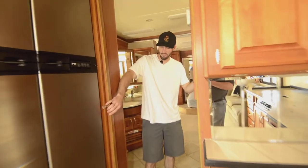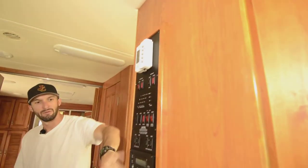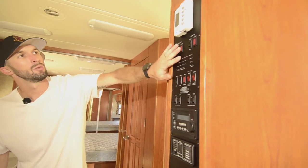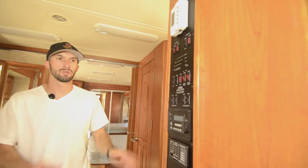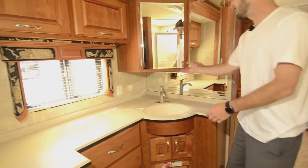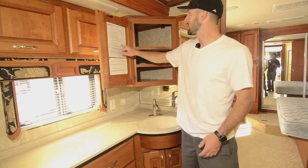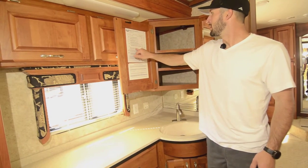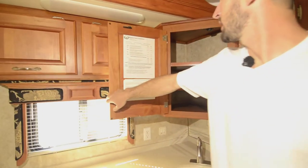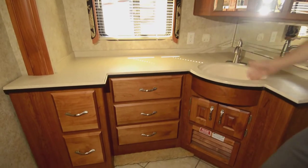Moving back, we do have a pocket door leading into the bathroom for more privacy. Moving in here, you have all the controls — inverter, shore power, and power readers — easily located, you're not searching the whole coach to find them. Big vanity, nice big medicine cabinet. And we have a 110-gallon fresh water tank, so you probably have a combined 115 gallons for your black and gray.